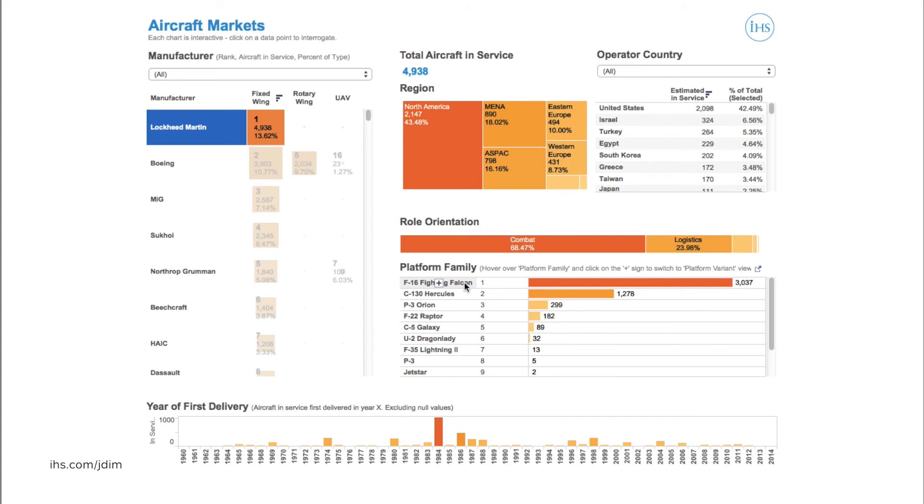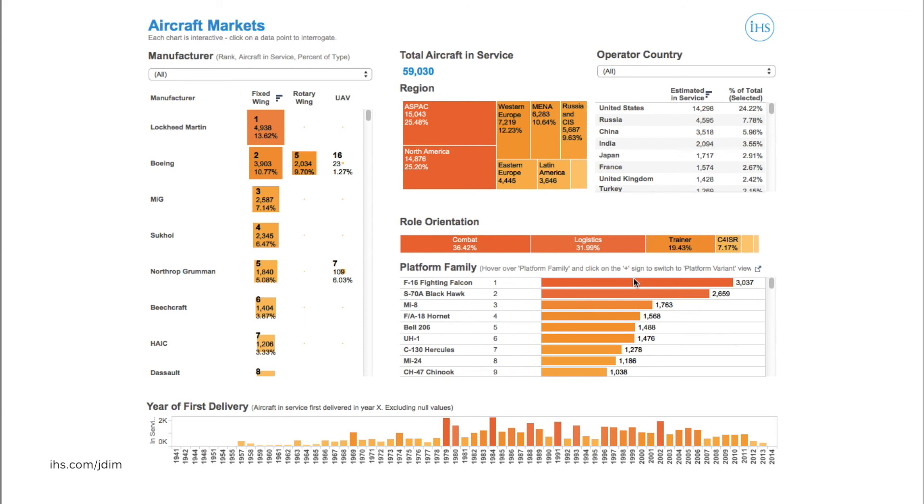We can also see that Lockheed Martin's presence in these foreign markets is largely based upon three programmes: the F-16 multirole fighter, the C-130 transport aircraft, and the P-3 maritime patrol aircraft. The dominance of the F-16 in this market shows just how important the F-35 programme will potentially be to the company's ability to maintain this global footprint. If we hover over, we can see that the F-16 actually accounts for 5% of all the aircraft in service globally today.